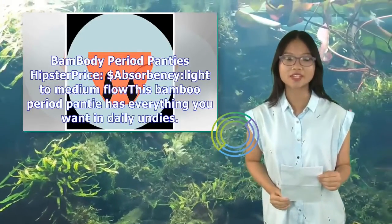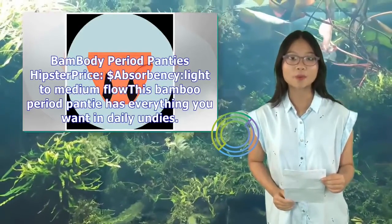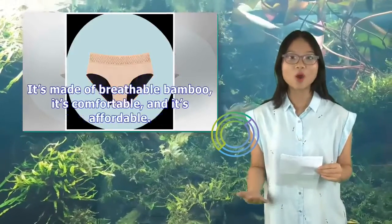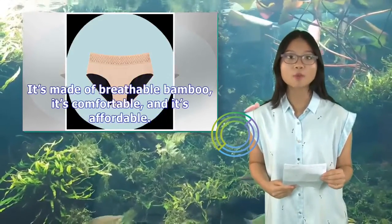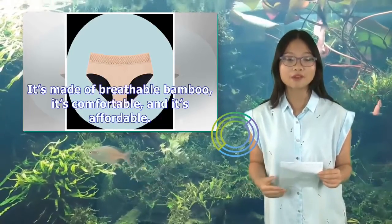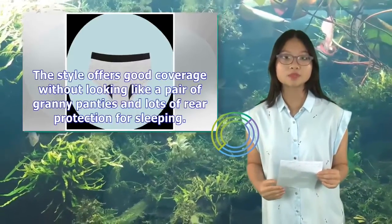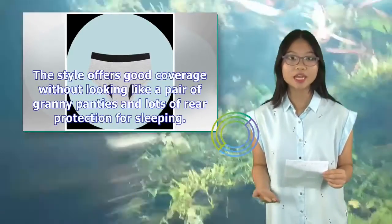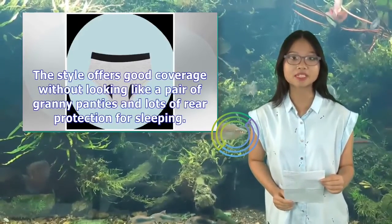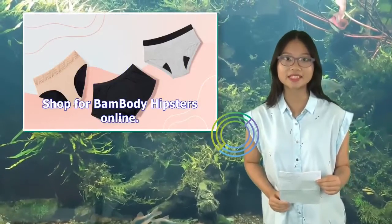Bambotti Period Panties Hipster — price: $, absorbency light to medium flow. This bamboo period panty has everything you want in daily undies. It's made of breathable bamboo, it's comfortable, and it's affordable. Based on reviews, it's an all-ages fave for people with light to medium flow. This style offers good coverage without looking like granny panties and lots of rear protection for sleeping. Shop for Bambotti Hipsters online.